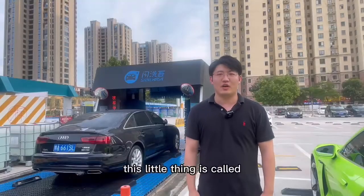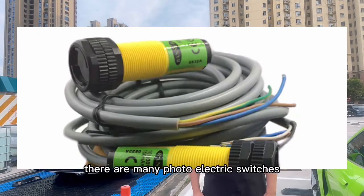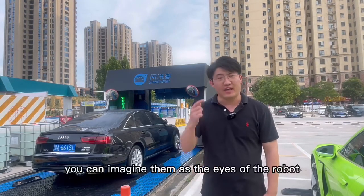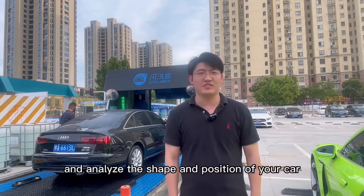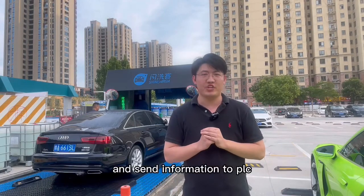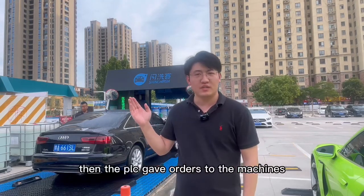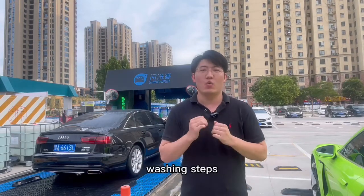This little thing is called a photoelectric switch. There are many photoelectric switches installed on this machine — you can imagine them as the eyes of the robot. They scan and analyze the shape and position of your car and send information to the PLC. Then the PLC gives orders to the machines, to the brushes, and other parts to complete the washing steps.